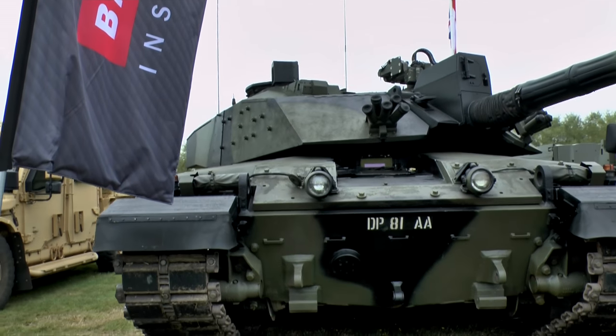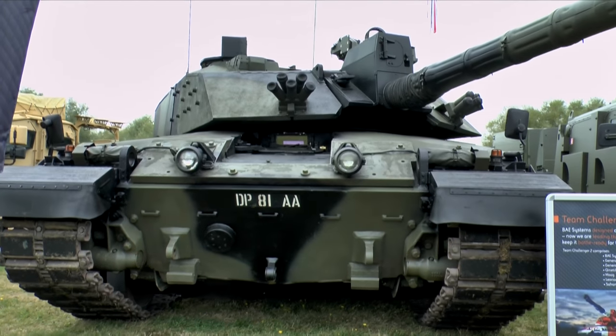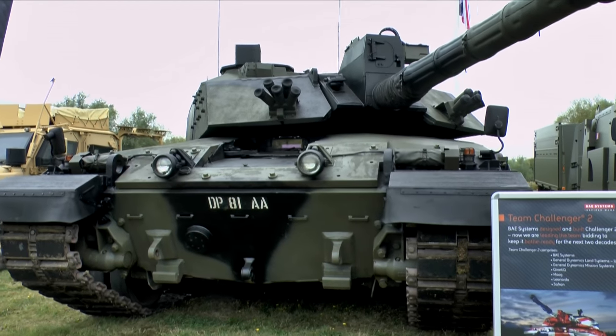One of them is BAE Systems and they have a team with General Dynamics, who are prime contractor for the Ajax Reconnaissance Vehicle.